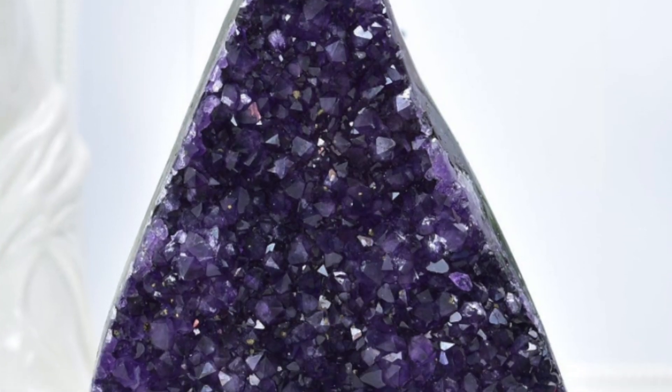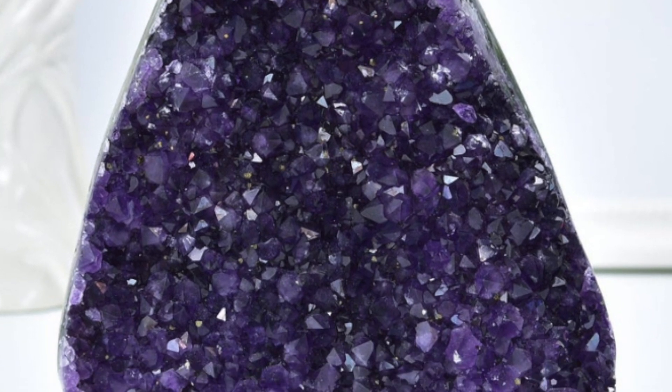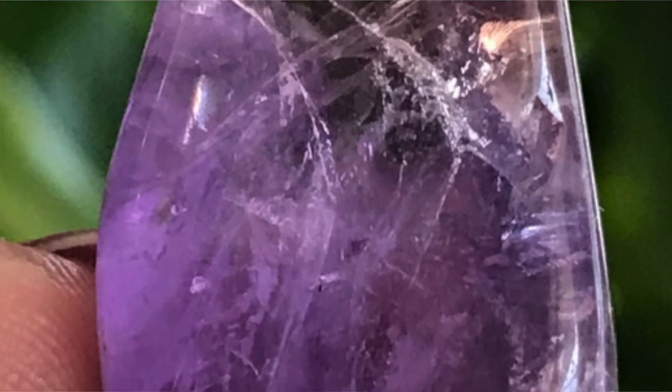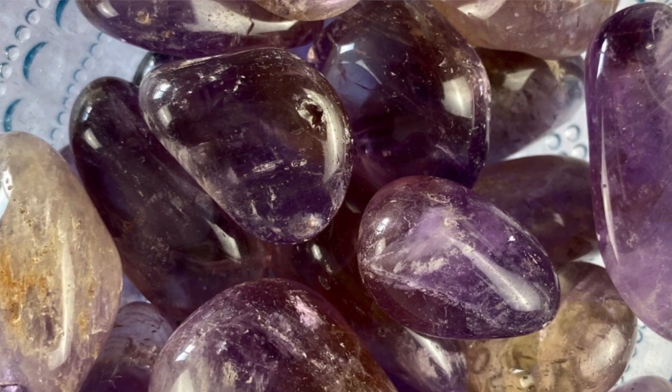I recently found out that some of those big geodes or cathedrals are often dyed or enhanced to justify a higher markup price or to make them seem higher quality. Now amethyst can often contain yellow — that yellow stone is citrine. So if you find an amethyst with yellow in it, that is actually ametrine and it is real. It's genuine and it's a pretty unique stone, so don't worry if you're finding yellow in your amethyst — that actually means there's citrine in there.